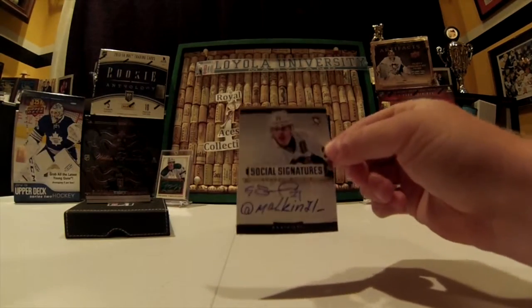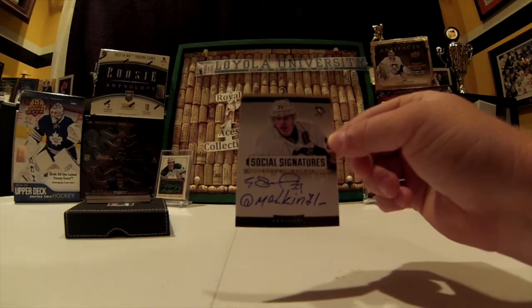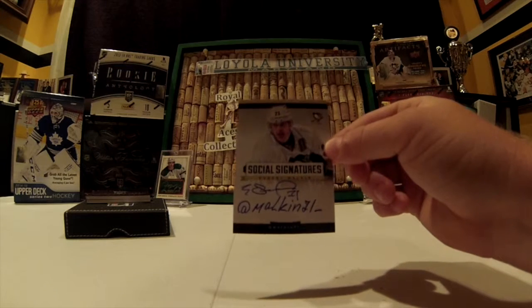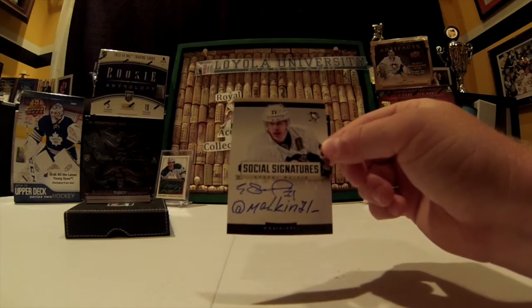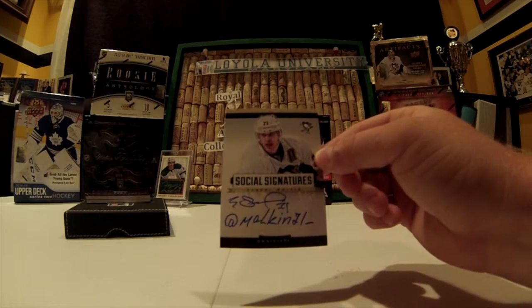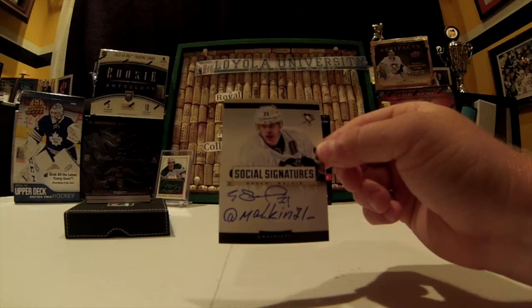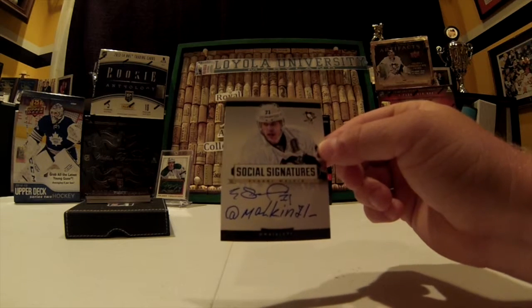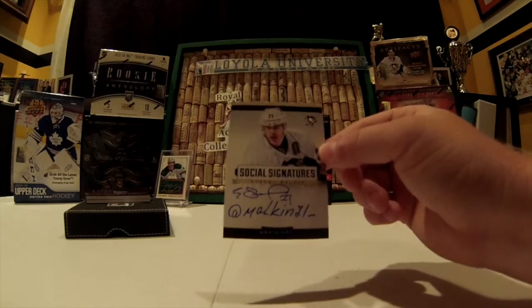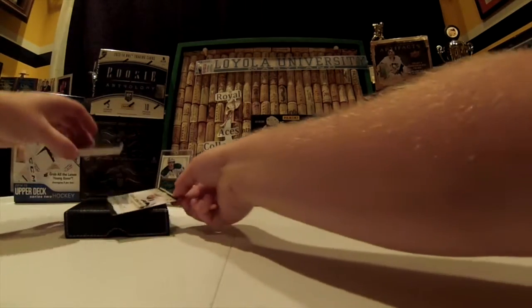And beautiful social signatures for the Penguins — Evgeny Malkin, at Malkin71 underscore. That's a sick card, especially being a Pens fan. That's an awesome card. Always wanted a Malkin auto. That's nice. It's also pretty cool that they put the Twitter handle on there.